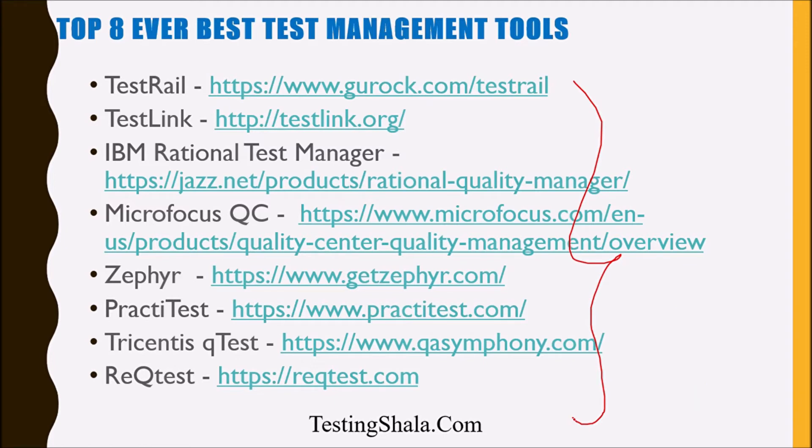These are very well-used test management tools. I hope this video was helpful for you to identify the right test management tools for your project. If you enjoyed watching this video, please click the Like button. If you visited Testing Shala YouTube channel for the first time, please click on Subscribe and bell notification so all our future software testing videos will be in your inbox. Thanks for watching — bye for now, take care, see you!